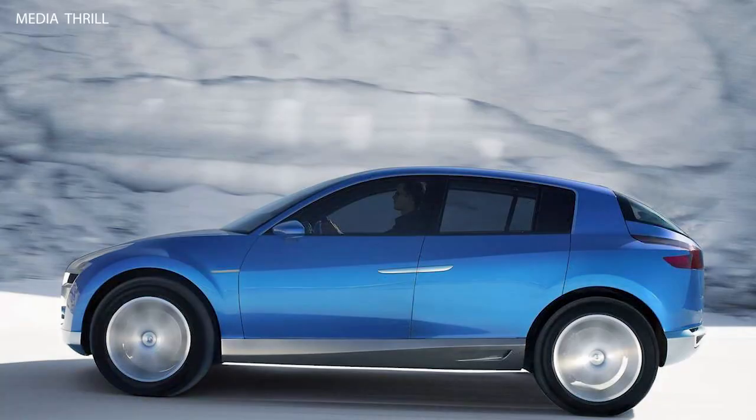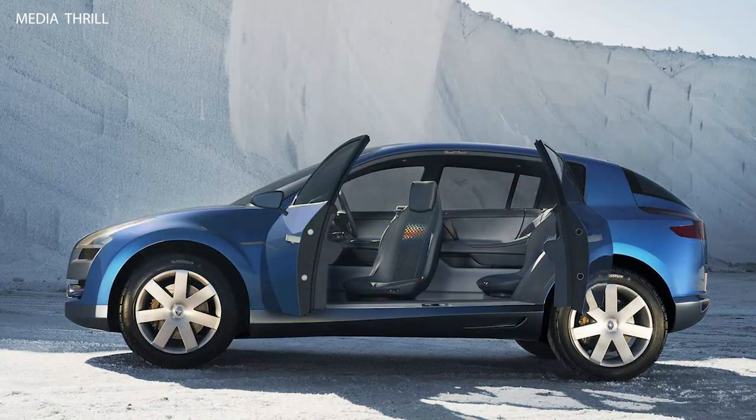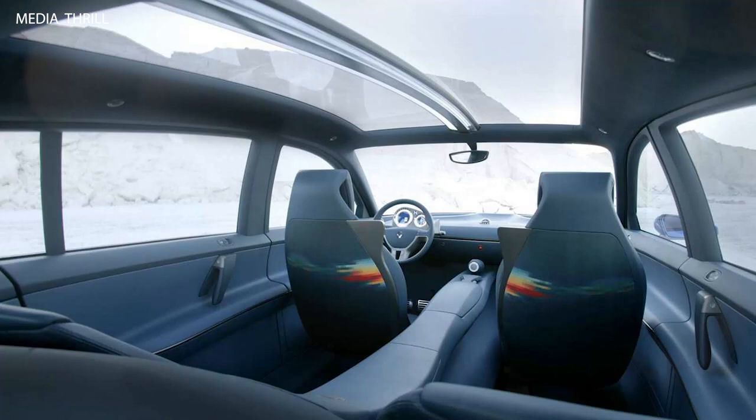Modular seating: Renault designed the seating arrangement to be modular, allowing for flexible configurations to accommodate passengers and cargo as needed.